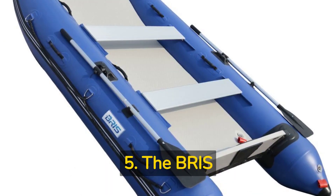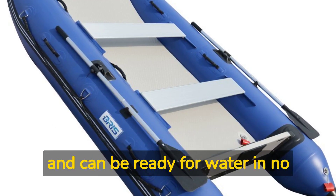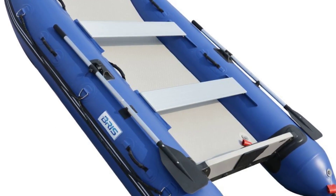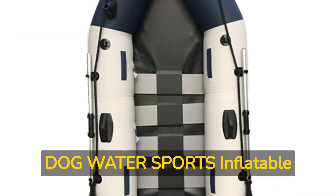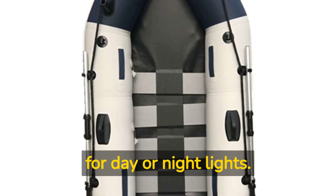5. The Briss 11 featuring inflatable catamaran is lightweight and compact, and can be ready for water in no time. 6. The Sea Dog Water Sports Inflatable Boat is durable and takes mini-bulbs, making it perfect for day or night lights.